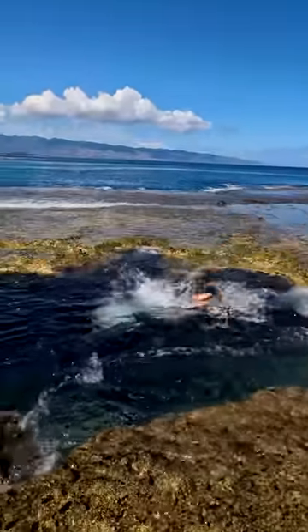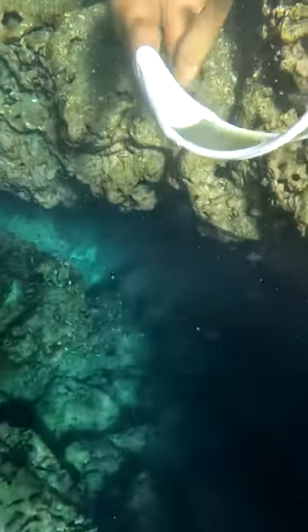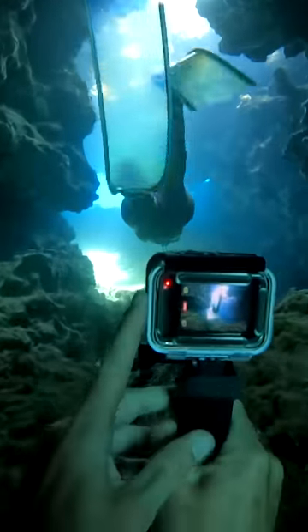Today we're going diving in this cool pool in the middle of the reef. This is a tunnel that leads out to the ocean and it's kind of a big flex to be able to swim out from here. Brittany's leading the way and I'll be filming from back here.